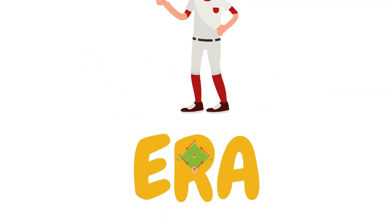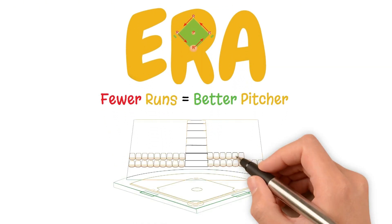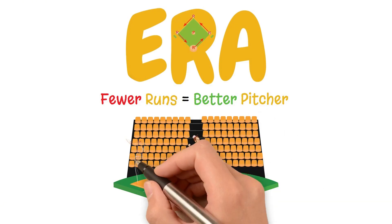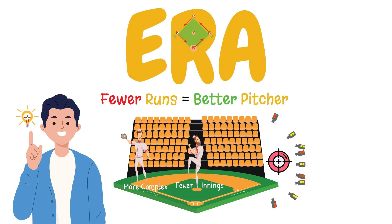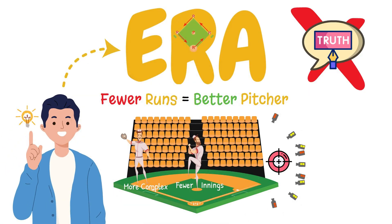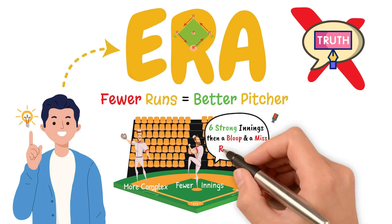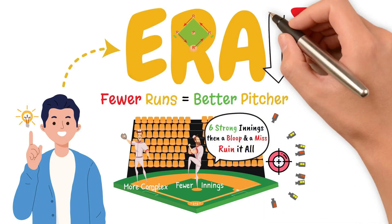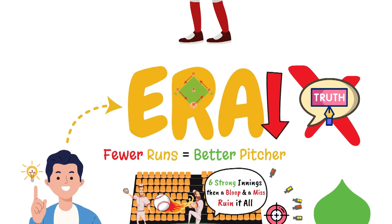For over a century, ERA was the best stat to evaluate pitchers. It was simple — fewer runs equals a better pitcher. But the game changed. Pitchers started throwing fewer innings, defensive strategies got more complex, and we gained the ability to track every single pitch with precision-level detail. And with that, we realized something: ERA doesn't always tell the truth. You can pitch six great innings and get burned by a bloop and a misplayed fly ball, and suddenly your ERA takes a hit. You can give up rockets right at defenders and ERA thinks you're an ace. That's why we have evolved.